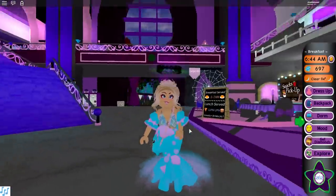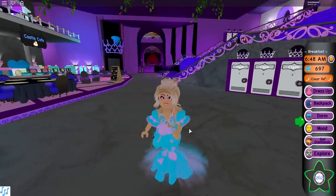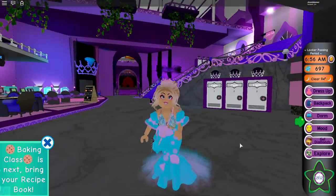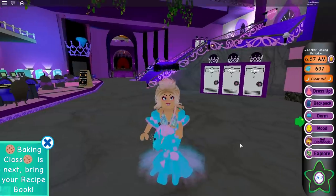That purse is adorable. I definitely recommend both skirts — I think they're absolutely gorgeous and I'm so happy that more and more skirts are getting added to the game, along with new hairs, new hair colors, and new accessories. I love it. I'm going to end this video here. I hope you guys enjoyed and have yourself a great day. Bye!